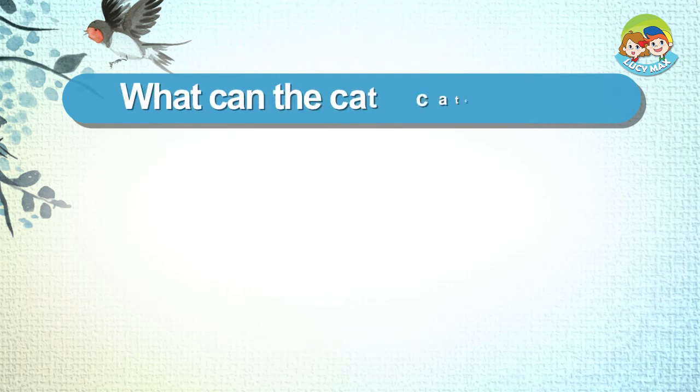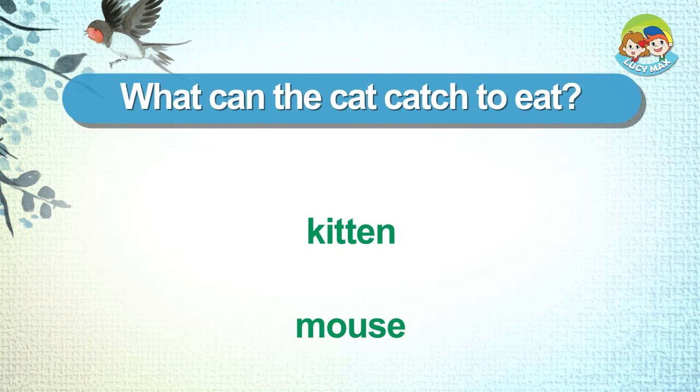What can the cat catch to eat? Kitten. Mouse.